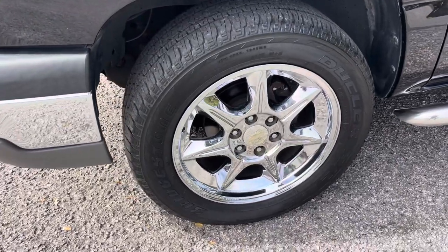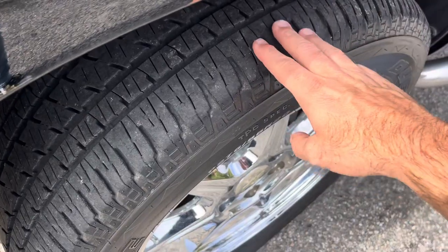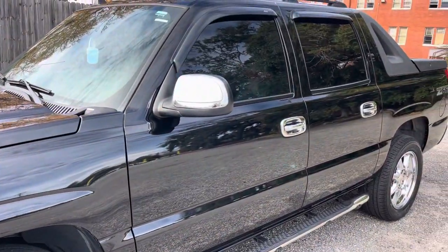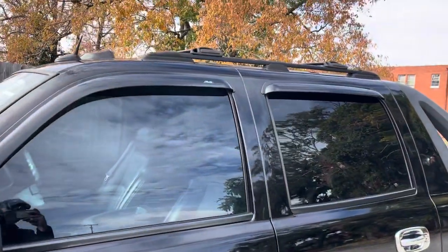This one's got Bridgestone tires — Bridgestone Duelers — with 20-inch chrome alloy wheels by Chevy. The tires still have plenty of tread on them; they're not brand new, but you won't be replacing them anytime soon. It's got chrome on the mirrors and handles, tinted windows, running rails at the bottom, roof racks, and a sunroof up top.